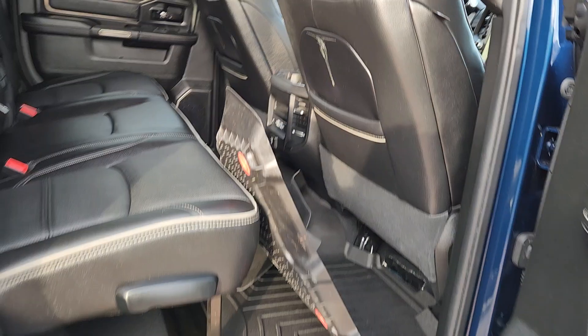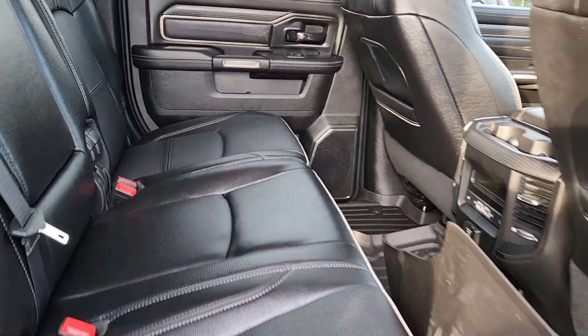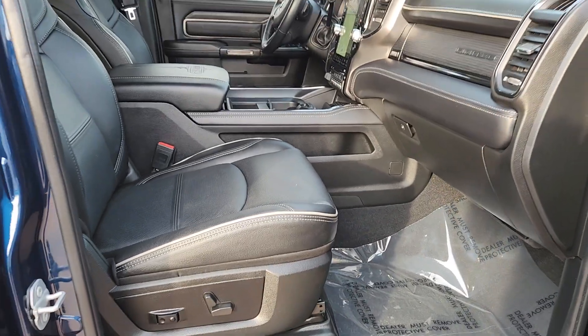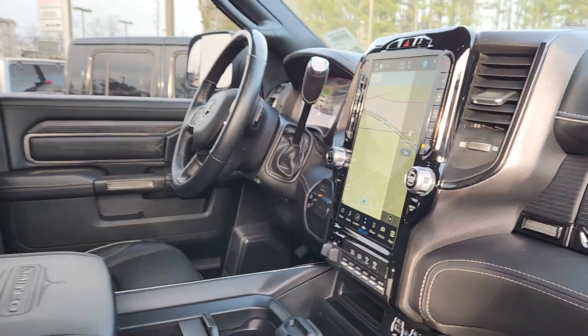So this is a Limited trim level, and this means you're going to get heated and ventilated seats up front, heated steering wheel. Both front seats are power. Of course, it has the 12-inch touch screen. This one even has a sunroof. I'll be jumping over there into the driver's seat now.